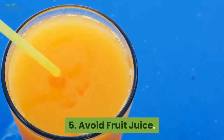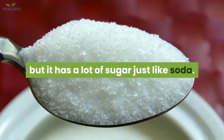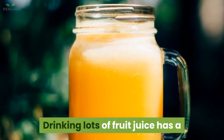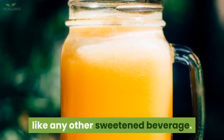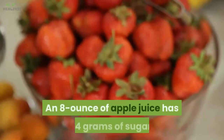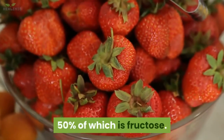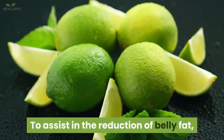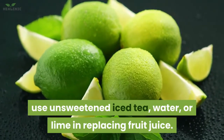5. Avoid fruit juice. Fruit juice is rich in minerals and vitamins, but it has a lot of sugar just like soda. Drinking lots of fruit juice has a similar risk of gaining abdominal fat as any other sweetened beverage. An eight-ounce serving of apple juice has 24 grams of sugar, 50% of which is fructose. To assist in the reduction of belly fat, replace fruit juice with unsweetened iced tea, water, or lime.